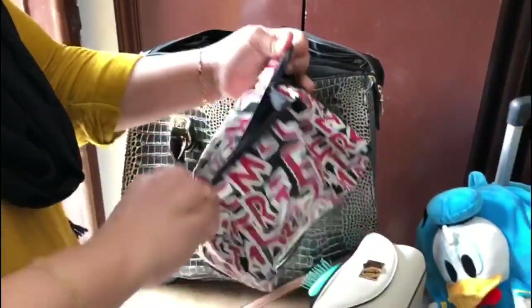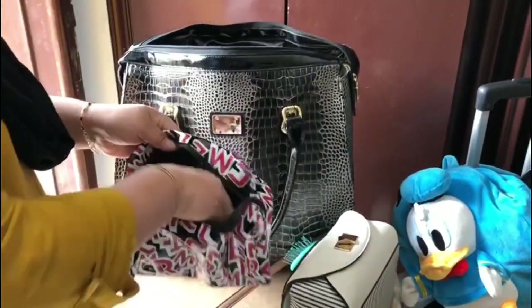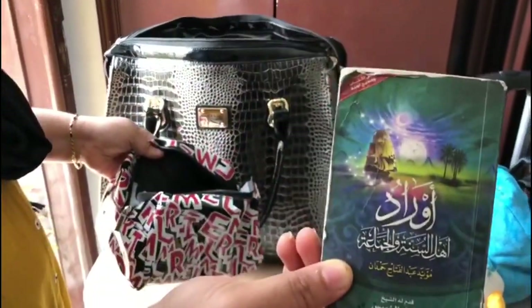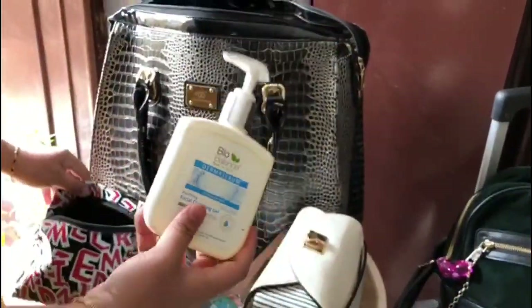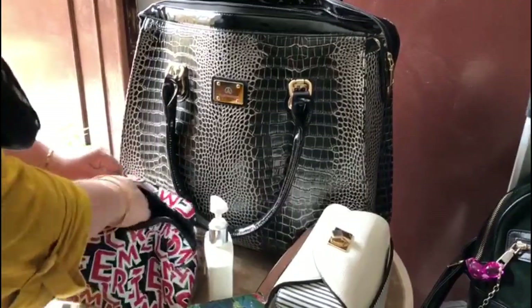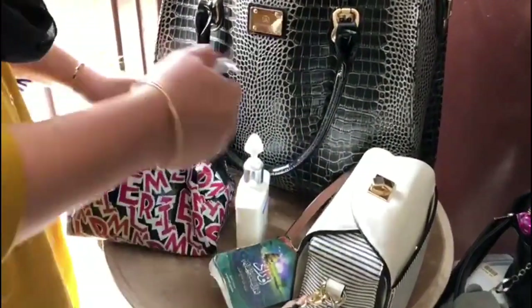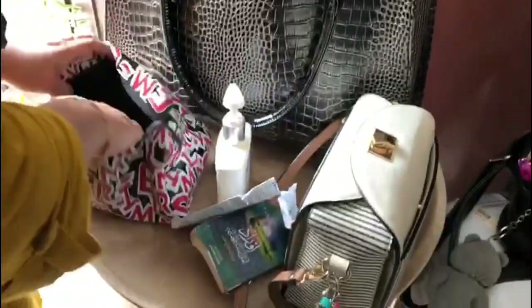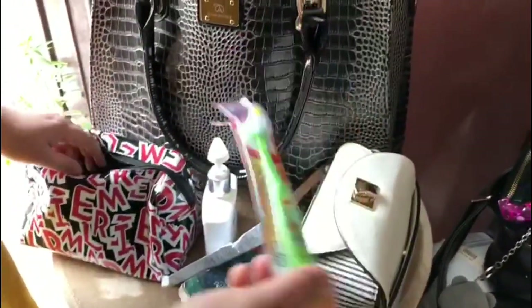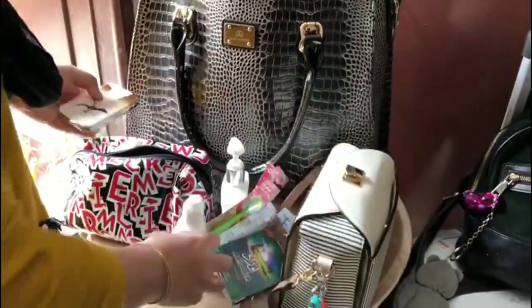Then comes another bag. Inside that there's a comb, then a book of duas — daily duas — then a hand wash. Then there's a toothbrush for her child — as they came from Koba to Riyadh, they took the brush along. And then there's her lens solution.